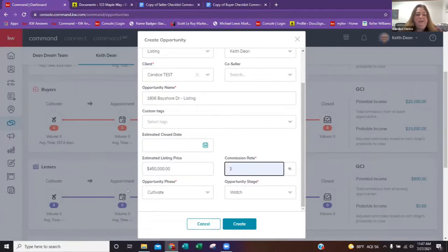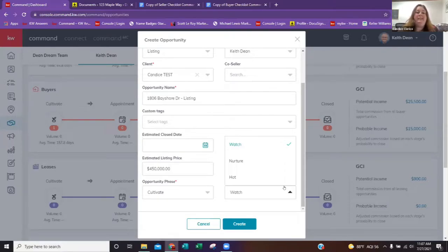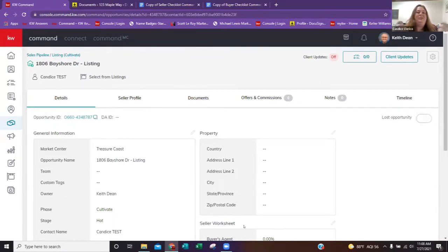Opportunity phase goes with the pipeline. You'll see cultivate, appointment, and active as phases. You can choose what part of the pipeline this is starting in — am I trying to cultivate and nurture this relationship to get into appointment and then into active? I'm going to leave it on cultivate. Within the cultivate phase, there are three sub-phases: watch, nurture, and hot. I'm going to put this to hot. Next, we're going to click Create. This is going to create my opportunity or my transaction — a great start to building our pipeline.